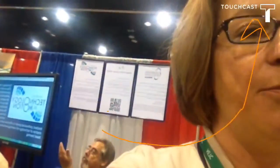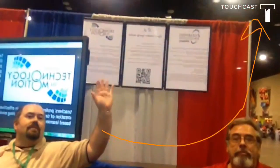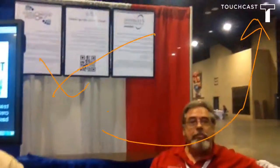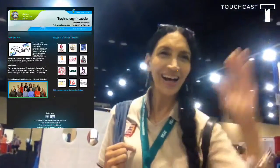Today I'm testing out a new app called TouchCast. It allows you to annotate on it as well as add some really cool apps. I'm doing this while I'm probably supposed to be working the TEM booth. So there's the famous Tom and Robert — we're trying out TouchCast. And here's Sherry, our fearless leader.